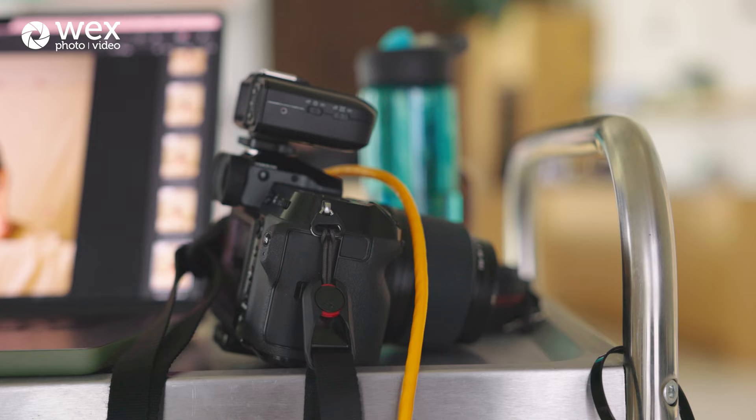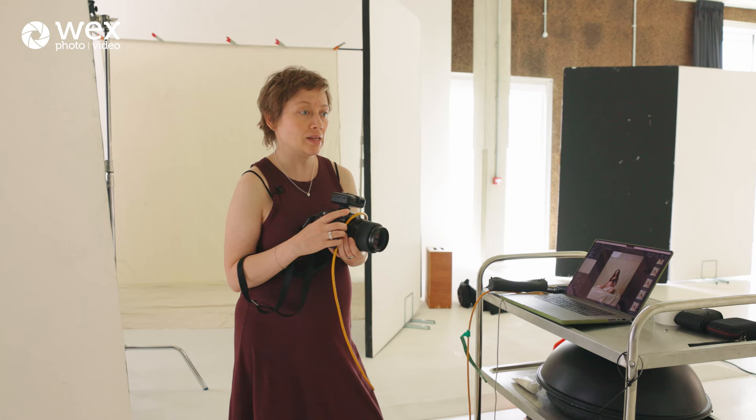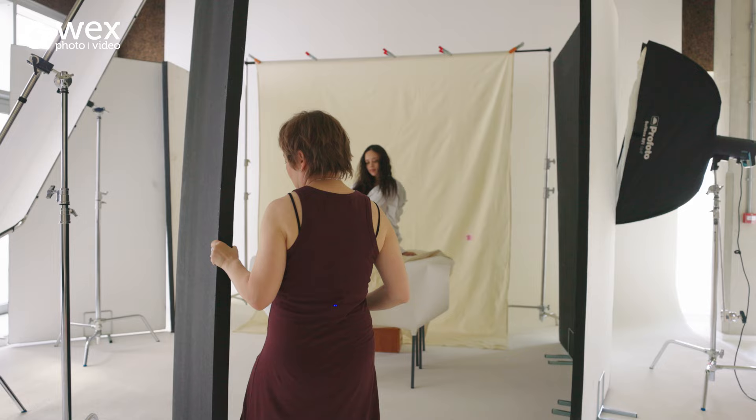Even though it's portraits, it's not an obvious choice as a portrait lens. But I really like having that depth and the distance between subject and the background. And I don't mind having a little bit of that wider angle distortion, which only helps me create more dynamic poses.